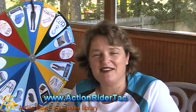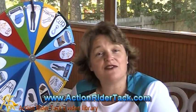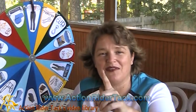This has been Deidre Huey with Action Rider Tack. Make sure you stay in touch with us in our community at Facebook or on our blog. And as always, be one with your horse. Take care.